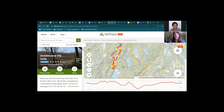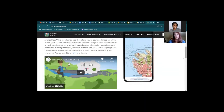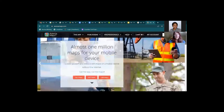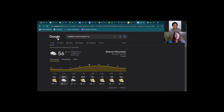Another handy app is Avenza Maps — it allows you to download maps onto your phone, use them offline, and uses geolocation to tell you where you are. You always want to bring a paper map just in case your phone breaks, but if you have your phone you can use this to track exactly where you are. Once you've done all your research about state parks and what hike you want to do, the last thing to do before packing is check the weather — Google can tell you exactly what the weather will be like for the week ahead.